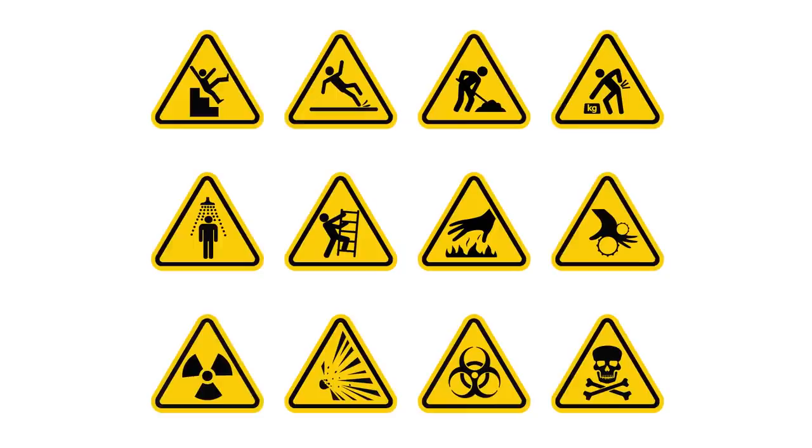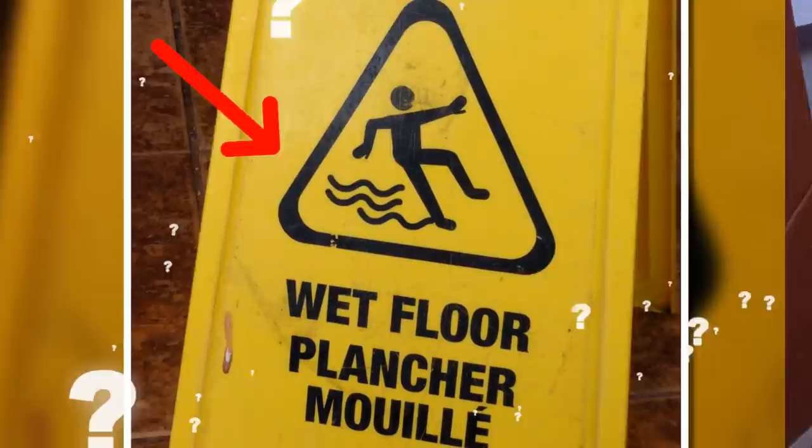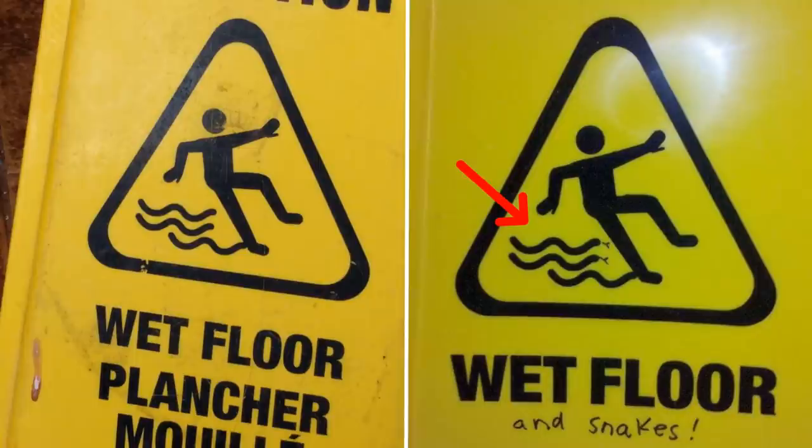Caution signs are designed to be universally understood, but what is this wet floor sign really saying? How do we know those wiggly little lines aren't actually a group of angry snakes intent on nipping at your ankles and tripping you up? Maybe this sign is actually giving you a heads-up about what dangers could be lurking just around the corner.